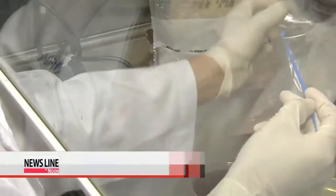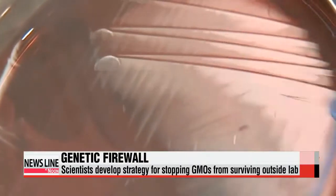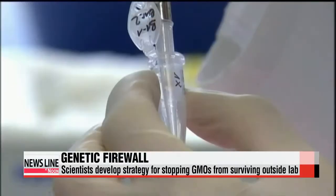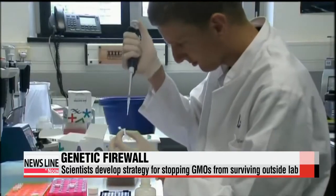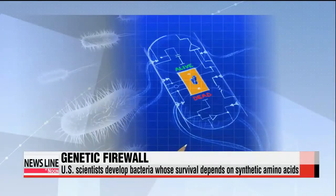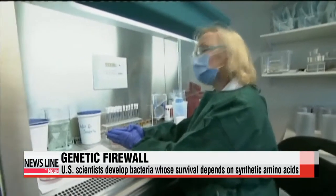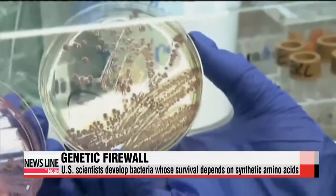However, those concerns may soon be eased as scientists have developed a new strategy for rendering bacteria incapable of surviving in the natural world. Researchers from Harvard and Yale have developed genetically engineered E. coli bacteria whose survival depends solely on laboratory-made synthetic amino acids, which act as sort of a genetic firewall. Scientists say that without the compound, if the bacteria escape their controlled environment of the laboratory, they will die quickly.